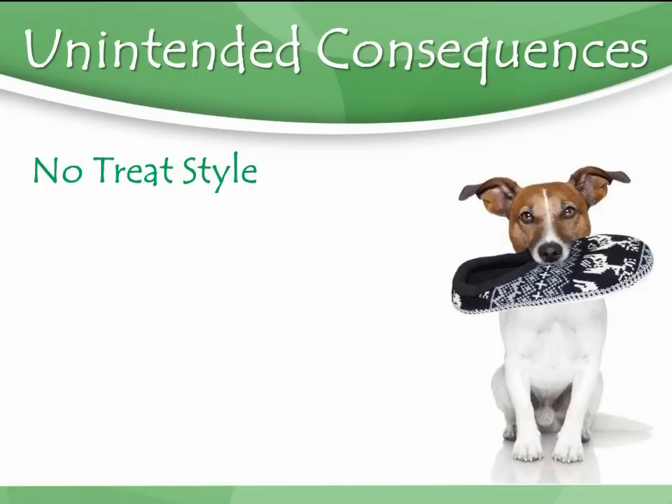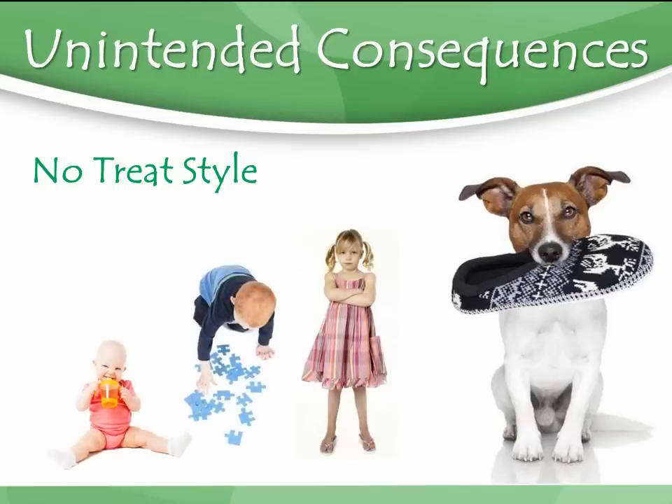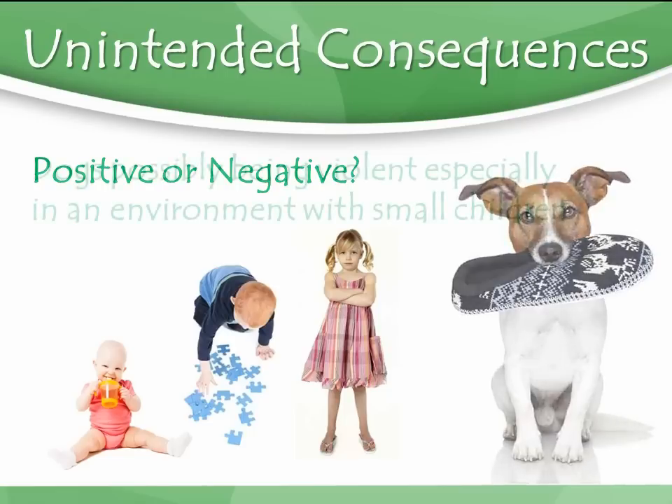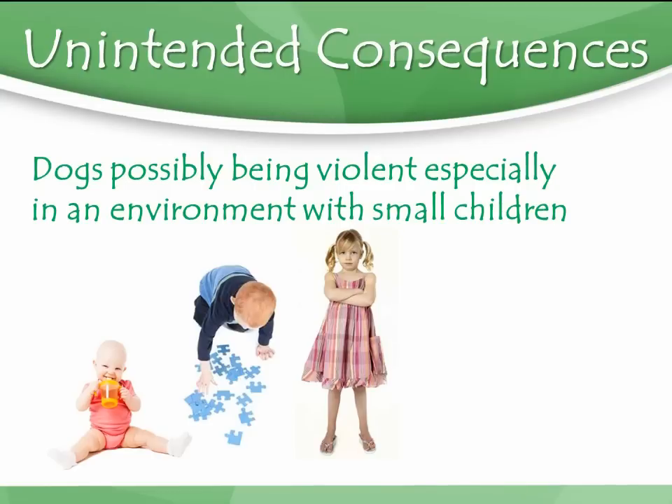The point I want to make is that I live in a household with three children ages five and under. So what happens when my one-year-old comes over and reaches her hand behind the dog's hind leg in that same spot — if I've trained with the pinch method — do you think that dog will have more positive or more negative emotions when hands go to touch those places we've conditioned them to associate with pain? The dog's going to understand there's pain, and you can have unintended consequences of dogs potentially being violent, especially around small children.